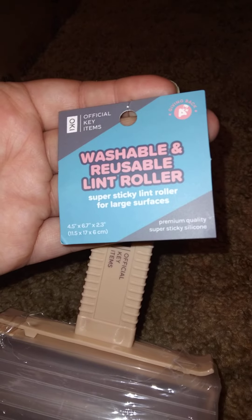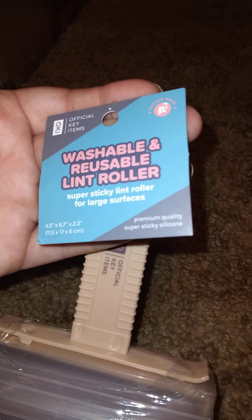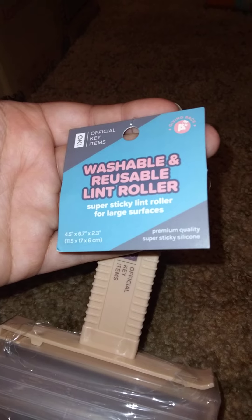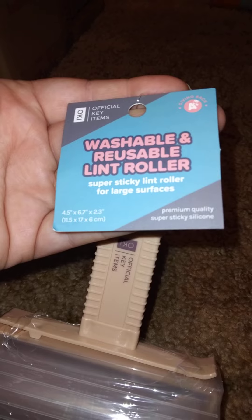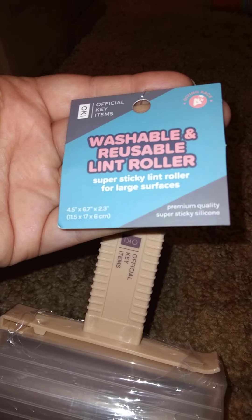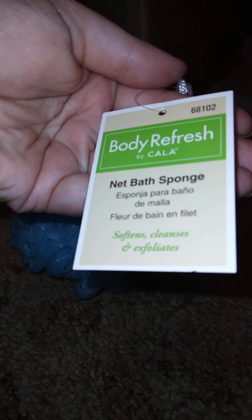The first thing I got — and you've probably seen me haul these many times — I swear by these. This is the official key item: a washable and reusable lint roller, very sticky, for large surfaces. It's 4.5 by 6.7 by 2.3 inches. I use them all the time. I also got a body refresh net bath sponge — nothing special, just needed another sponge.